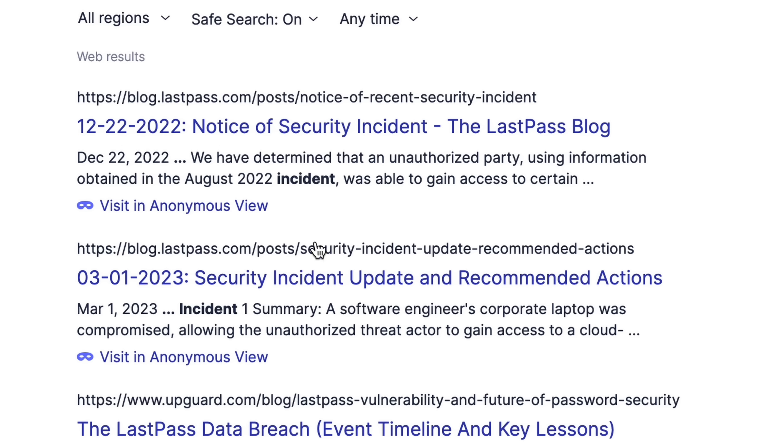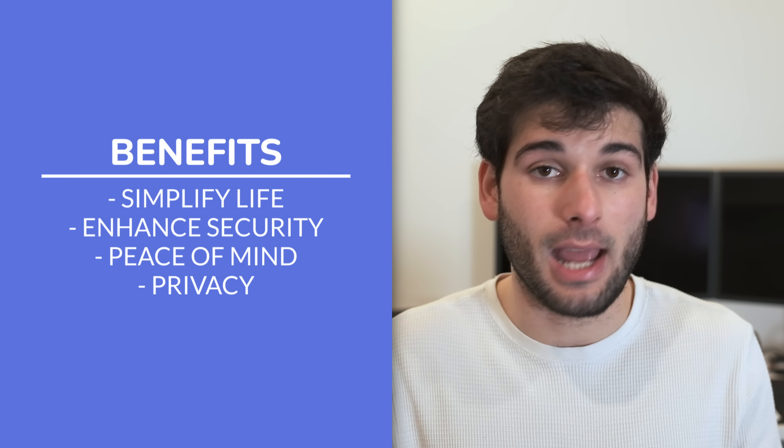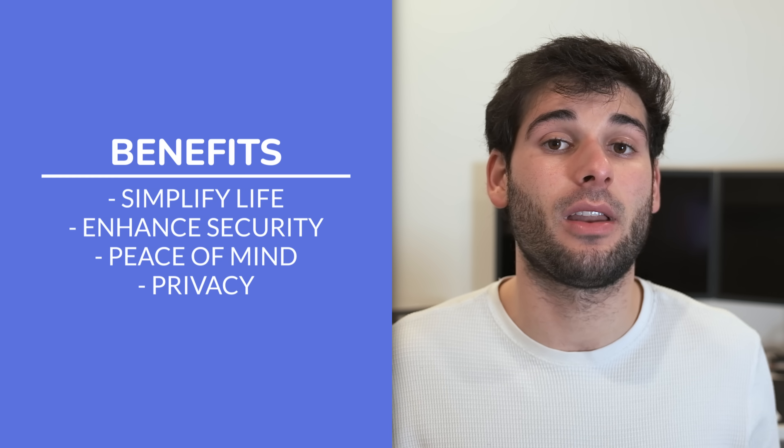Those are the four best password managers. We filtered out companies with glaring security incidents or that over-prioritized marketing without enough commitment to user security. We also prioritized open source, with the one exception being 1Password. At the end of the day, the most important thing is to choose a password manager and use it consistently. Every option today includes either a free trial or a free plan, so there's no risk in finding the best one for you.